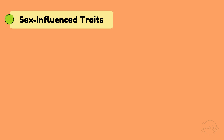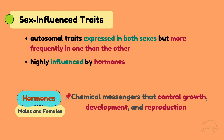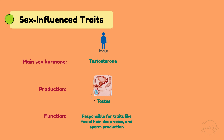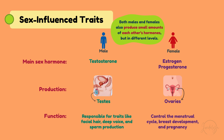Let's talk about sex-influenced traits, which are autosomal traits expressed in both sexes but more frequently in one than the other. These traits are highly influenced by hormones — chemical messengers that control growth, development, and reproduction. In males, the main sex hormone is testosterone, produced in the testes and responsible for traits like facial hair, deep voice, and sperm production. In females, the main sex hormones are estrogen and progesterone, produced in the ovaries and controlling the menstrual cycle, breast development, and pregnancy. Both males and females also produce small amounts of each other's hormones, but at different levels.